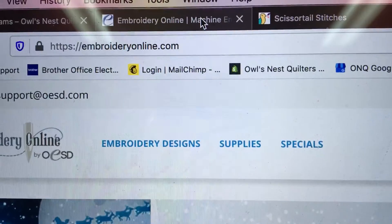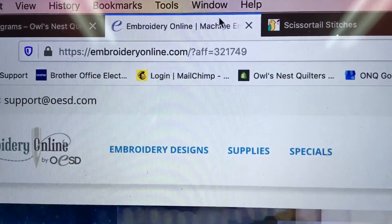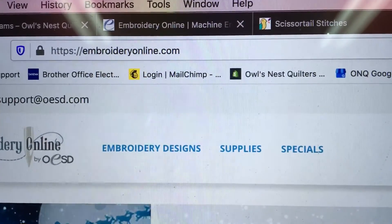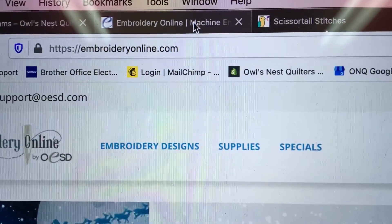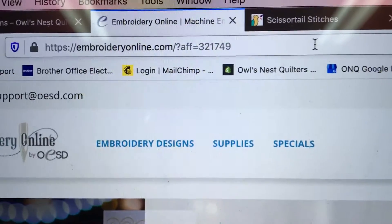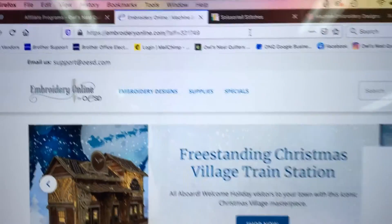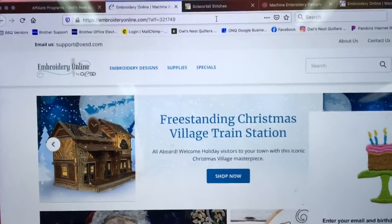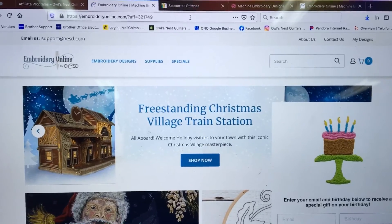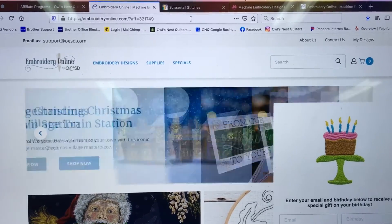That's a quick way to know the difference between being on the affiliate site or not. If you have 'AFF' and then a number behind it, that means you are for sure on the affiliate site, and any purchases you make from that site will allow us to get some credit for it. Thank you guys, and happy sewing!